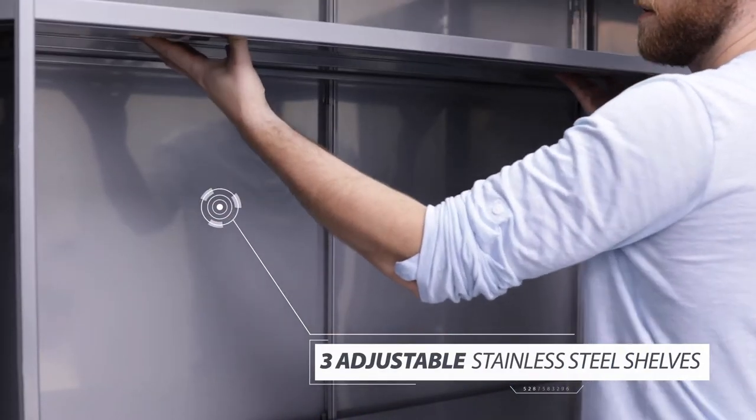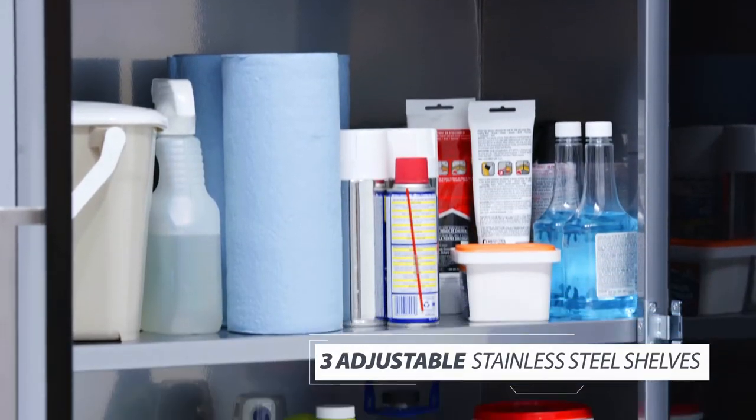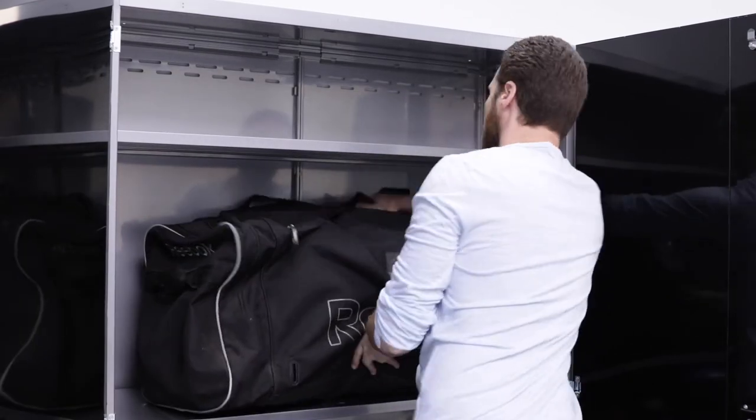The three adjustable stainless steel shelves can be repositioned in 8-inch increments to accommodate items of any size. Customize your shelf space to work for your items.